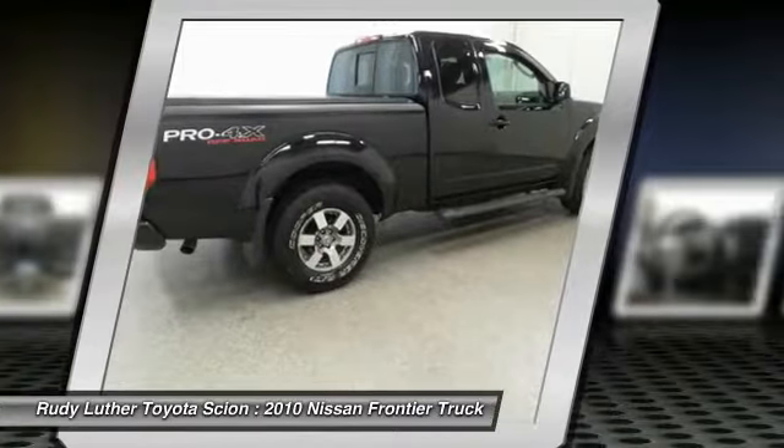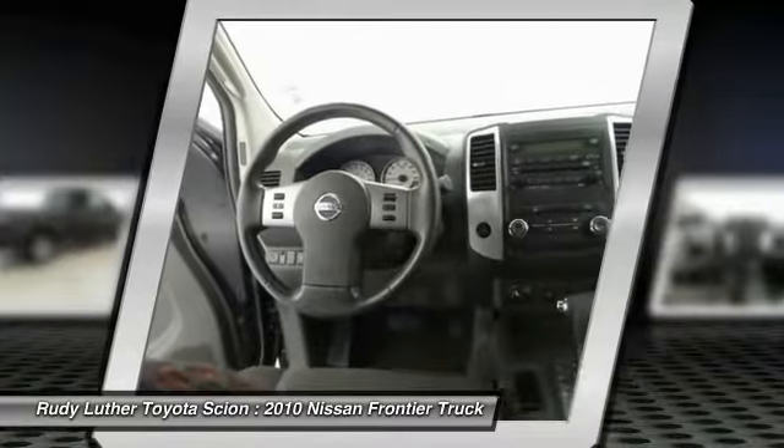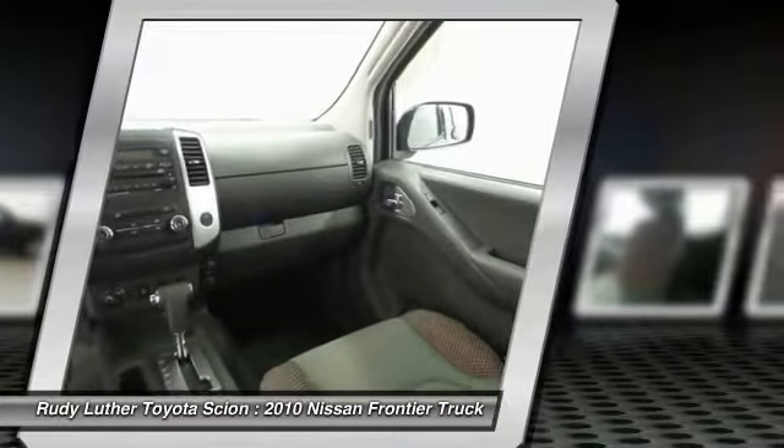Bucket seats, CD player, reading lamps front, and intermittent wipers. A vehicle like this doesn't come along every day. Come in and get it before someone else does.